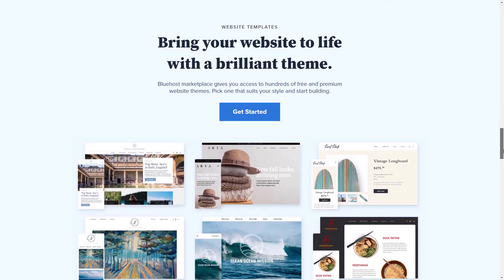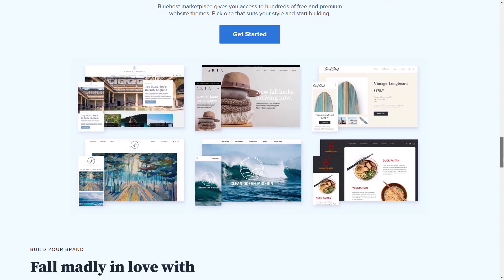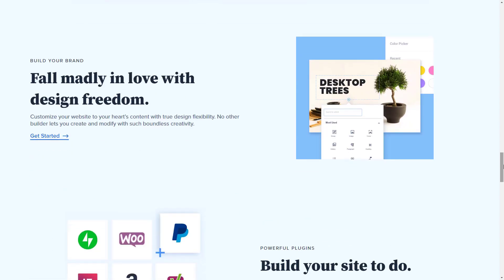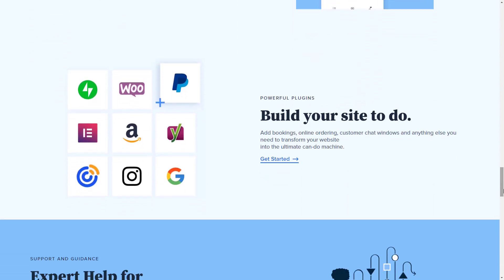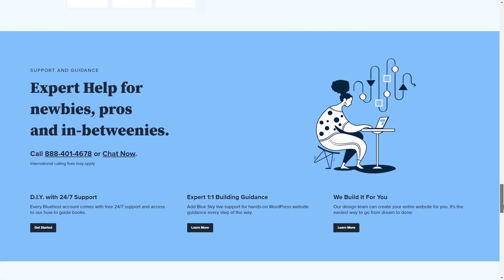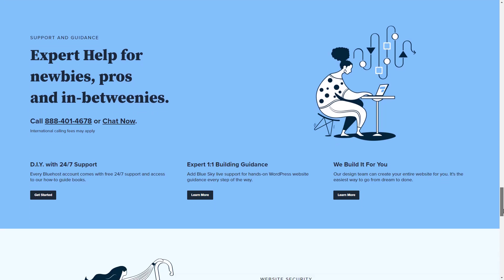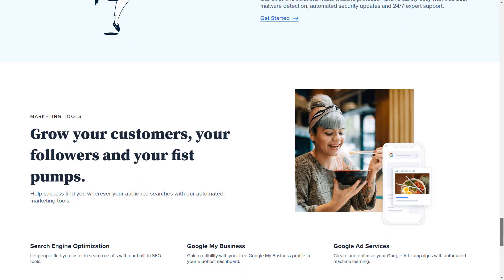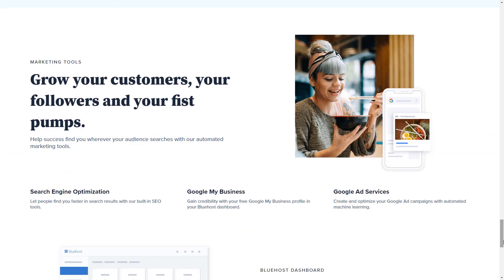Bluehost also offers WordPress hosting plans, which range from a basic $8.99 a month up to $16.99 for a WP Pro plan. Not too steep if you've grown accustomed to WordPress's simplicity, security, and speed, but still a bit of a price bump. Bluehost also offers a free version of the super easy, if somewhat plain-jane, website builder Weebly, in addition to a decent array of e-commerce tools.